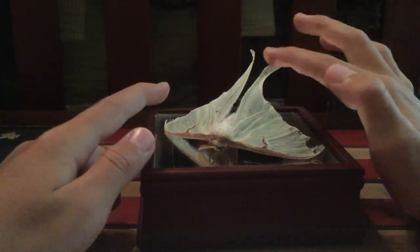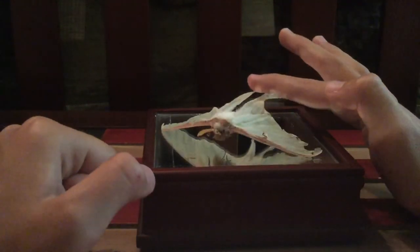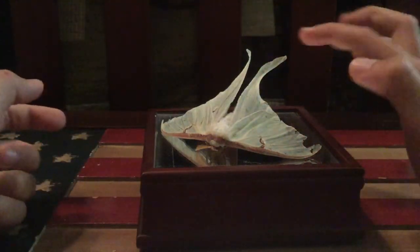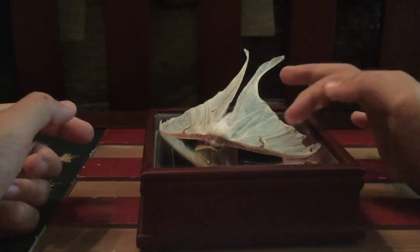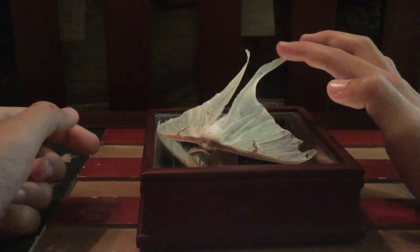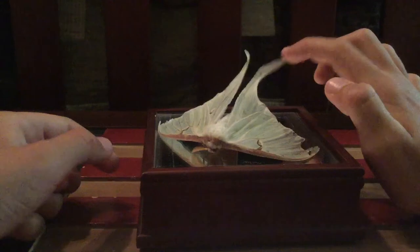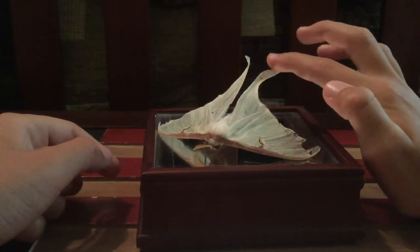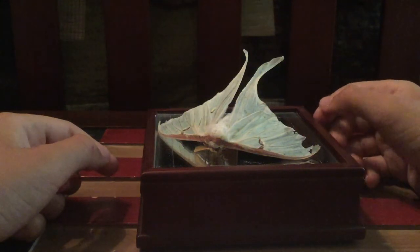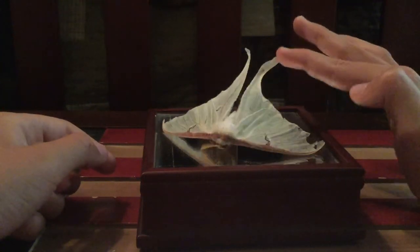They can normally be found around trees and woodland areas, maybe plants or in your garden. If you want to find one, just keep a lookout during the night — you probably won't find one in the day, it's very rare. It's around summer time, so June, that sort of time, so keep a lookout.